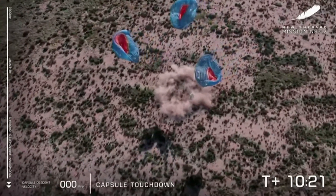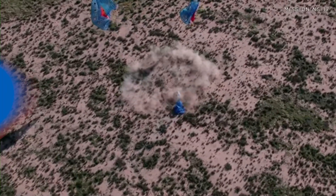Another beautiful launch and landing for New Shepard. Huge, enormous congratulations to Team Blue.